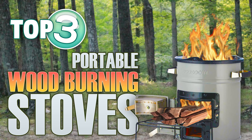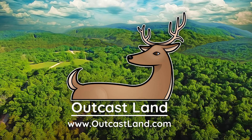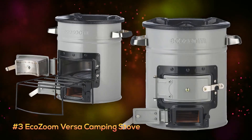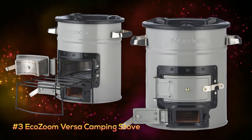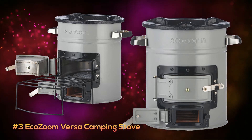Take your camping setup to another level with a portable wood-burning stove. At number three is the EcoZoom Versa Camping Stove. It's a great portable wood-burning stove when gas or electricity is simply not an option.